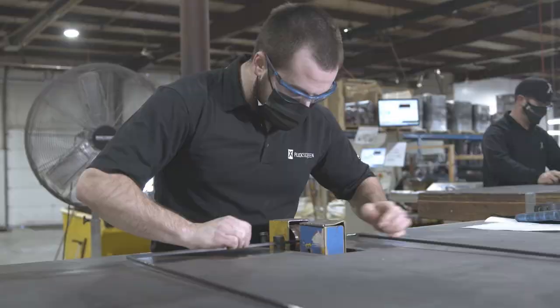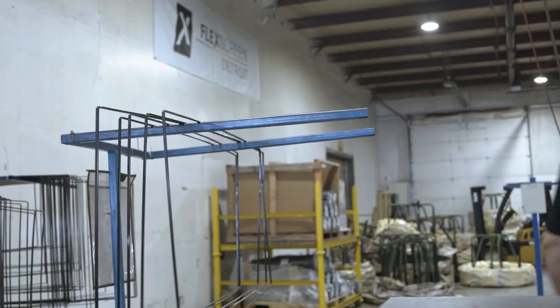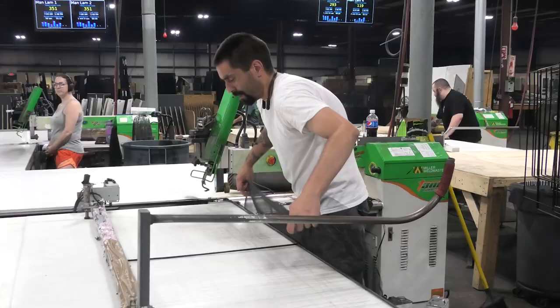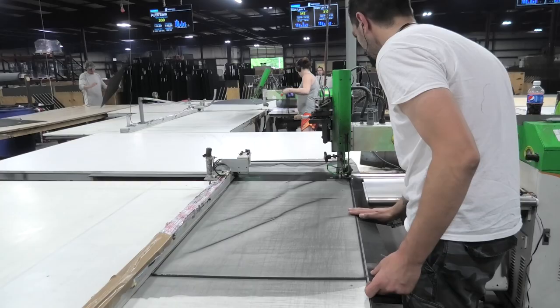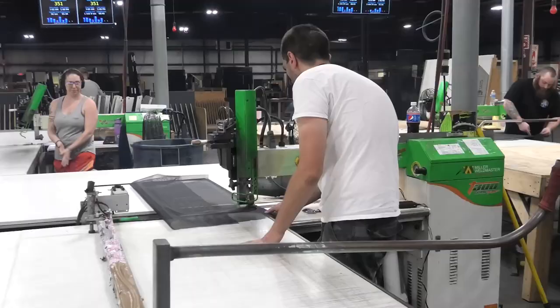To go from a prototype that I made in my garage to full-scale production required that I needed equipment. I needed somebody that would help me develop a process to make something that had never been made before. And the group at Miller Weldmaster took the time, sat down with me, understood my vision, and helped me get to the place where we could start producing our product.